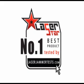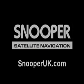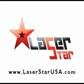Snooper did a great job. If you have any technical questions, you can contact the manufacturer at SnooperUK.com. If you're in the United States, go to www.LaserStarUSA.com. Otherwise, visit our site at laserjammertest.com. If you have any questions, feel free to email me. Anyway, drive safely everyone.